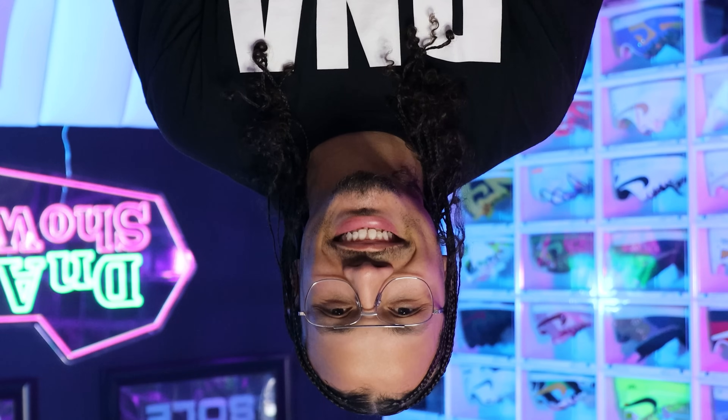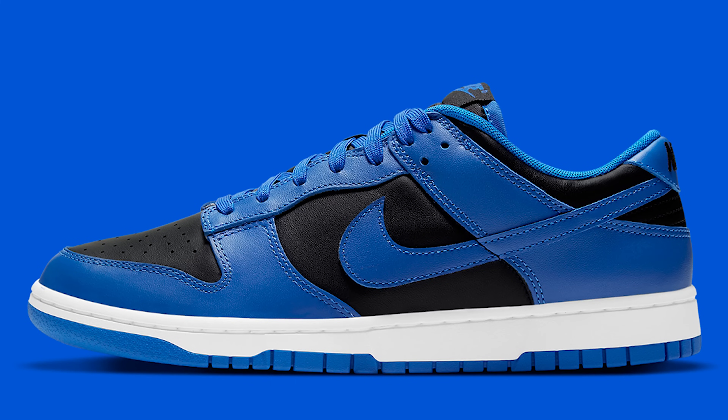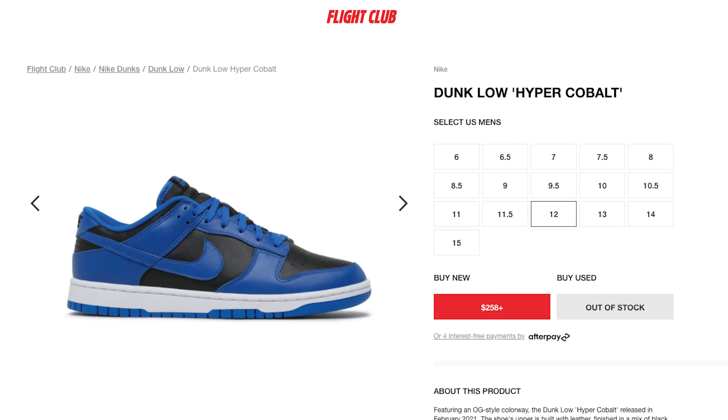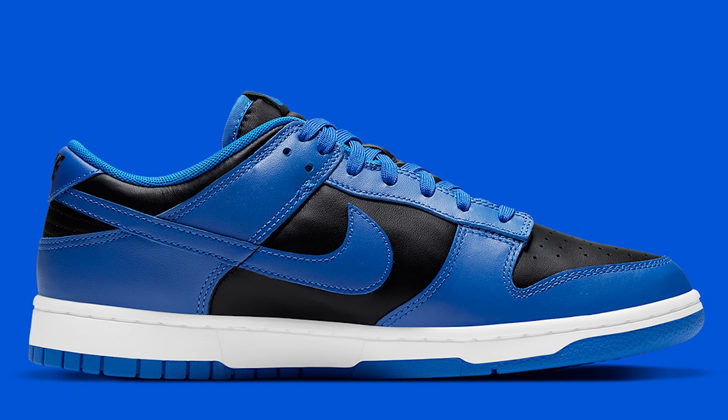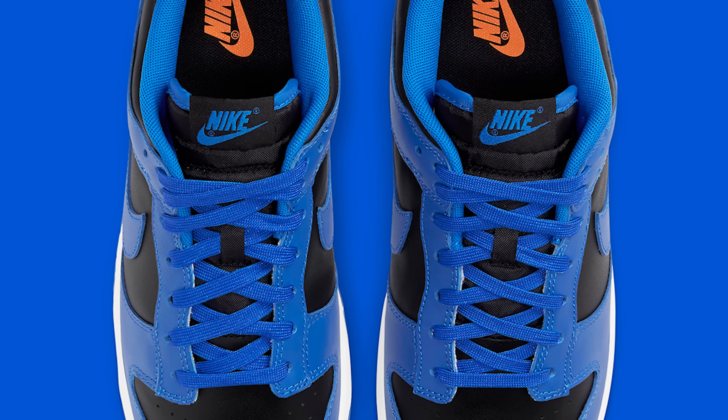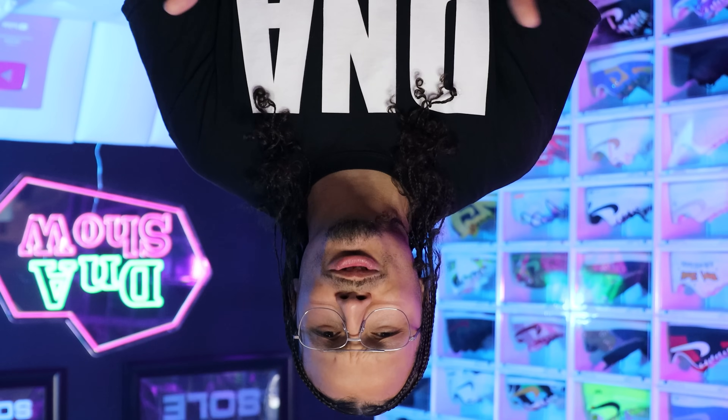We have the Hyper Cobalt Nike Dunk Low. I was able to get these for retail on a restock at my local Nike store and was really happy to get this shoe. I think it's a dope summertime, wintertime, any-time-of-year sneaker — especially with the darker model featuring black and blue. That's my old high school color, so when I'm rocking my letterman jacket, it's the alma mater color. I had to pick them up.